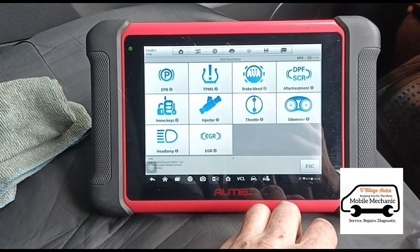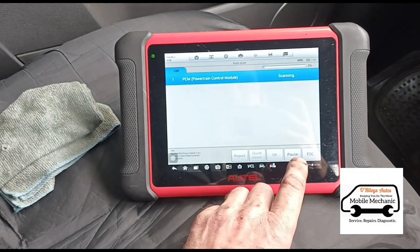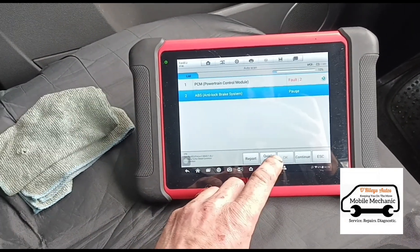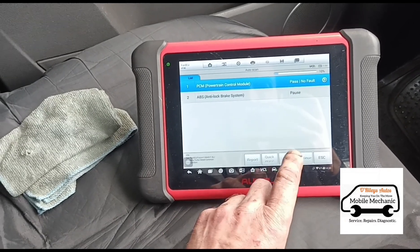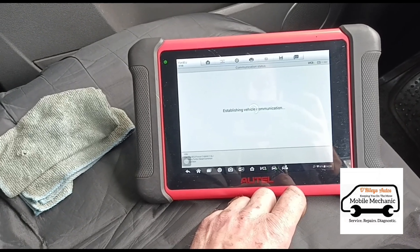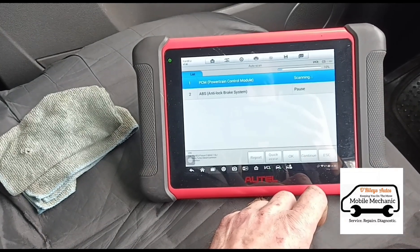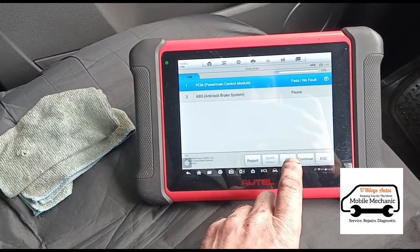Let's see if we can get that code to clear now. Auto scan, quick erase, go back in, quick read again — pass. No remaining DPF codes. We'll take it for a test drive.